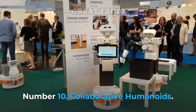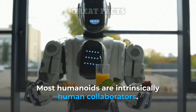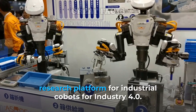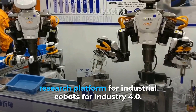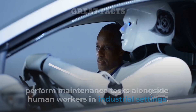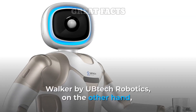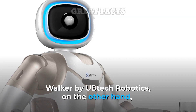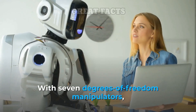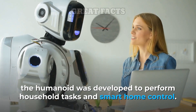Number 10: Collaborative Humanoids. Most humanoids are intrinsically human collaborators. For instance, Nextage from Kawada Robotics is a humanoid research platform for industrial co-bots for Industry 4.0. ARMA from Germany's Karlsruhe Institute of Technology was developed to perform maintenance tasks alongside human workers in industrial settings. Walker by UB Tech Robotics is designed to collaborate with humans in their homes. With seven degrees of freedom manipulators, the humanoid was developed to perform household tasks and smart home control.